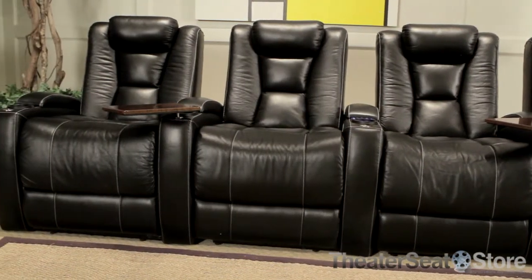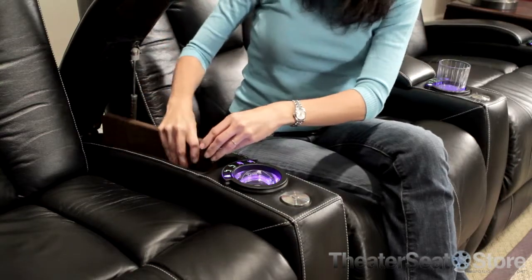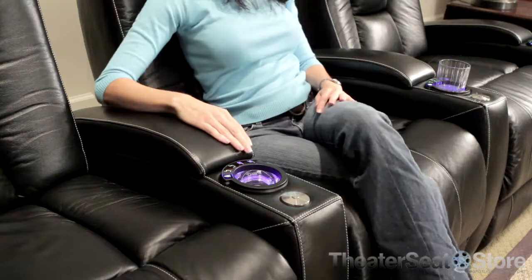The thick padded armrests open to reveal a hidden storage space. Inside is a removable tray table that snaps into place on the armrests. The thick seat cushions are filled with high-density foam and individual pocketed coils in order to keep their shape throughout years of service.